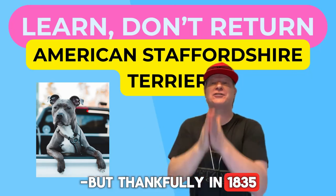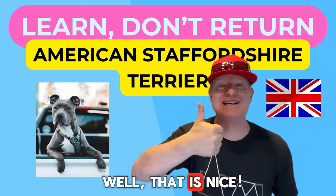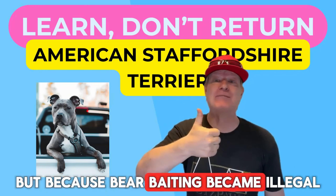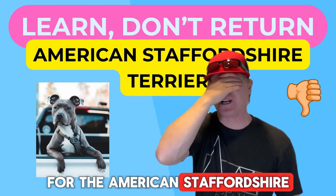But thankfully in 1835, English Parliament outlawed bear baiting with the Humane Act. Because bear baiting became illegal, it created a whole new set of problems for the American Staffordshire Terrier forefathers.